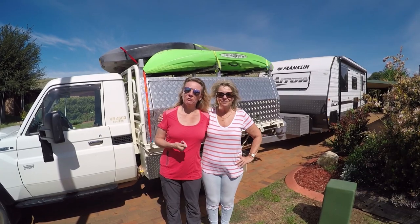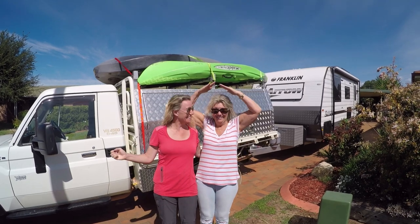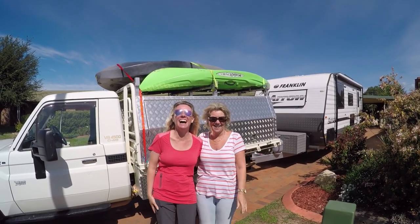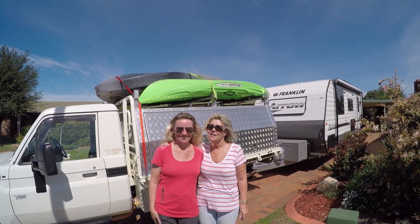This is our friend Dee from Dubbo. We met her in Thailand and now she is taking us camping. I can't wait! And we're going to see drop bears. What's a drop bear? Google it.